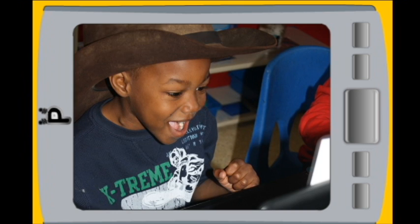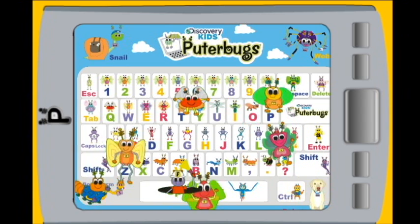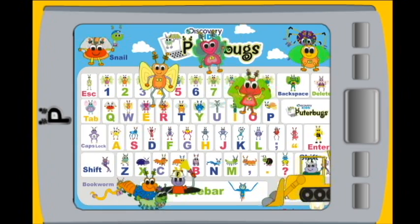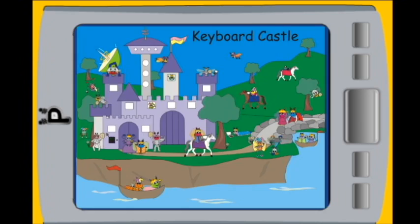Kids love that there are daily online updates and brand new computer missions to solve every week, helping the smart, tiny, tech-savvy Pewter Bugs in fun places like File Farm, Email Trail, and Keyboard Castle.